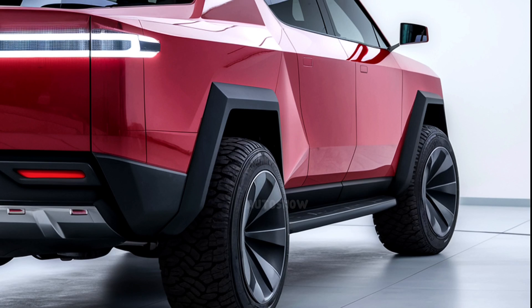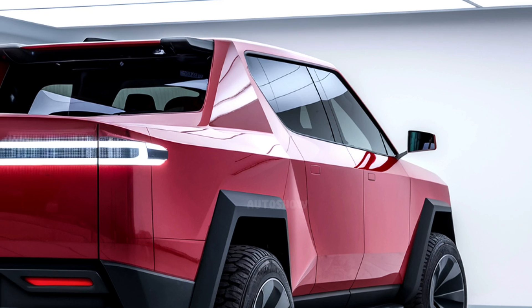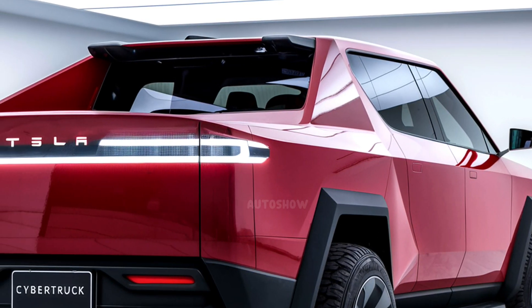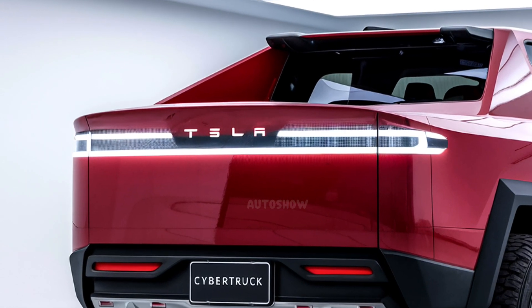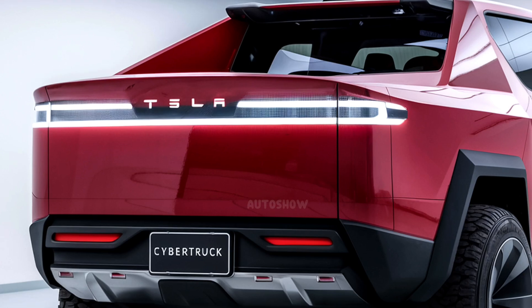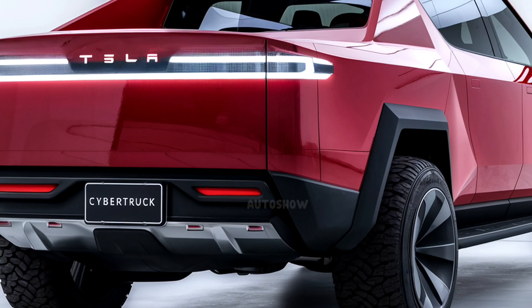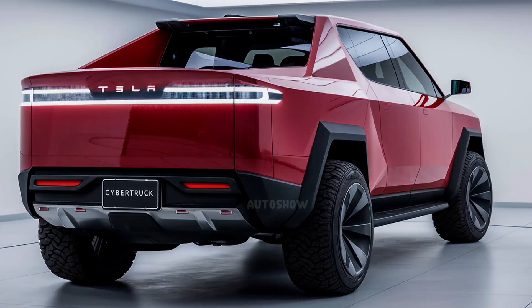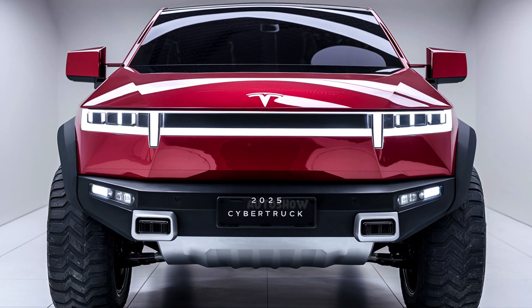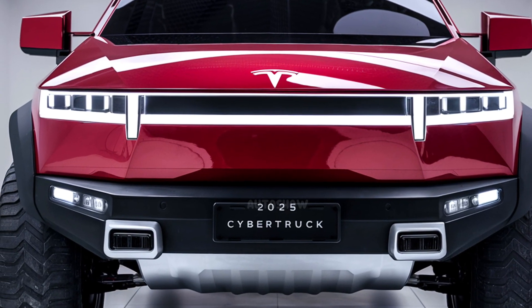Towing capacity is a significant consideration for pickup truck enthusiasts, and the Cybertruck does not disappoint. The tri-motor CyberBeast model boasts a towing capacity of up to 11,000 pounds, making it suitable for heavy-duty tasks. The dual-motor version offers approximately 7,435 pounds, while the single-motor variant is designed for lighter loads. These capabilities ensure the Cybertruck meets a wide range of hauling and towing requirements.